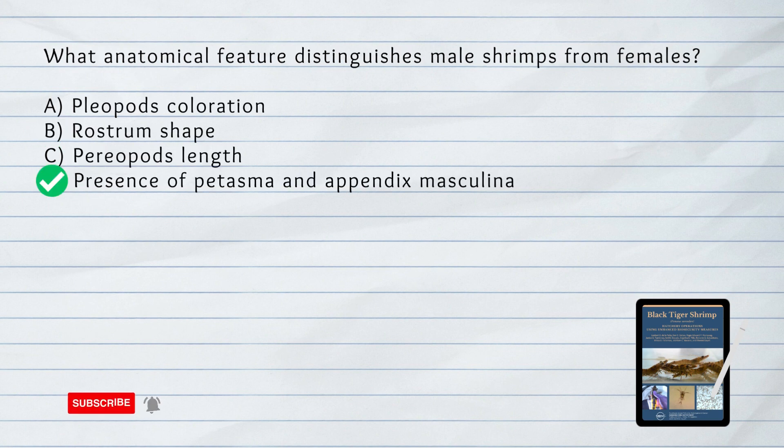What anatomical feature distinguishes male shrimps from females? A. Pleopods coloration. B. Rostrum shape. C. Periopods length. D. Presence of petasma and appendix masculina.